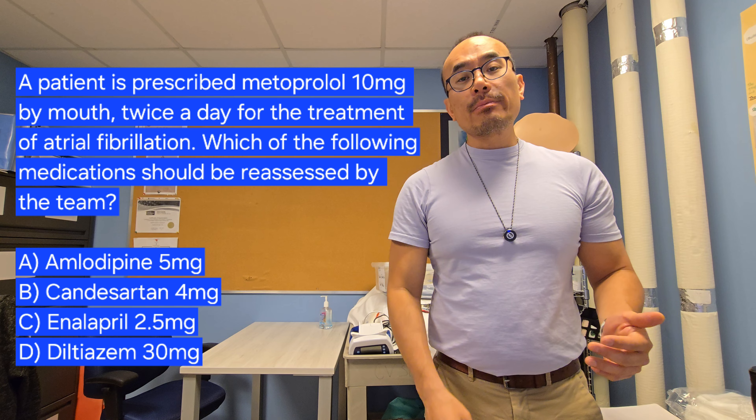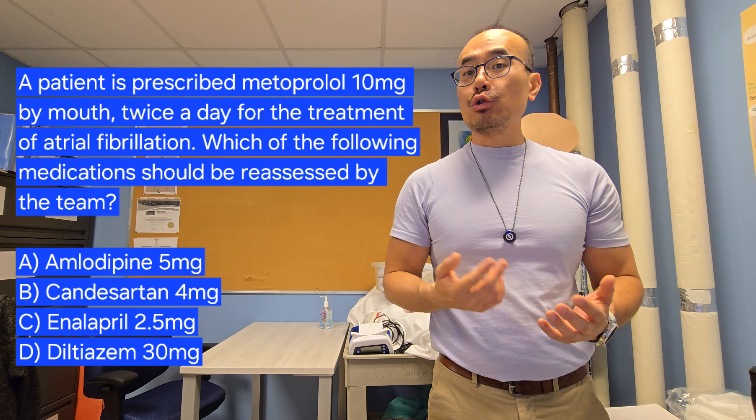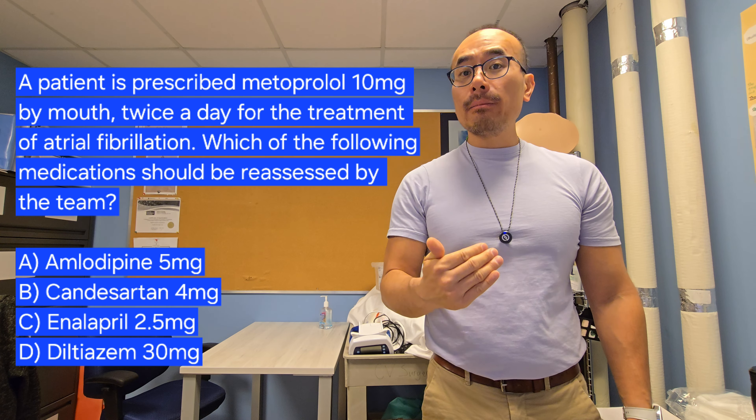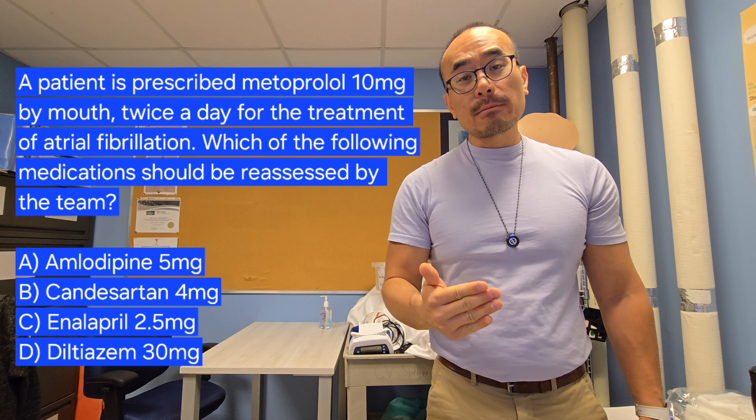Today's question: a patient is prescribed metoprolol 10 milligrams by mouth twice a day for the treatment of atrial fibrillation. Which of the other concurrent medications that this patient has might need to be reassessed by the prescriber?